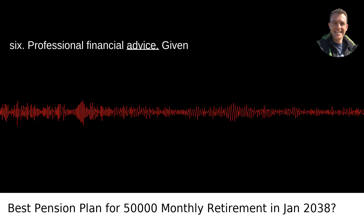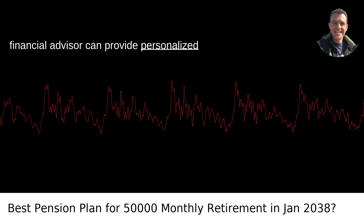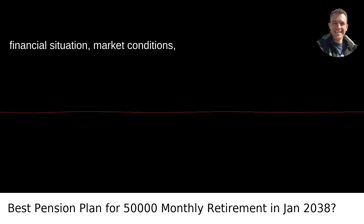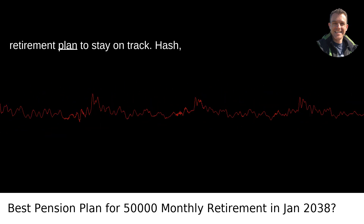Professional financial advice. Given the complexity and long-term nature of retirement planning, consulting with a financial advisor can provide personalized guidance to meet your goals. Regularly reassess your financial situation, as market conditions and retirement goals can change over time. Regularly review and adjust your retirement plan to stay on track.